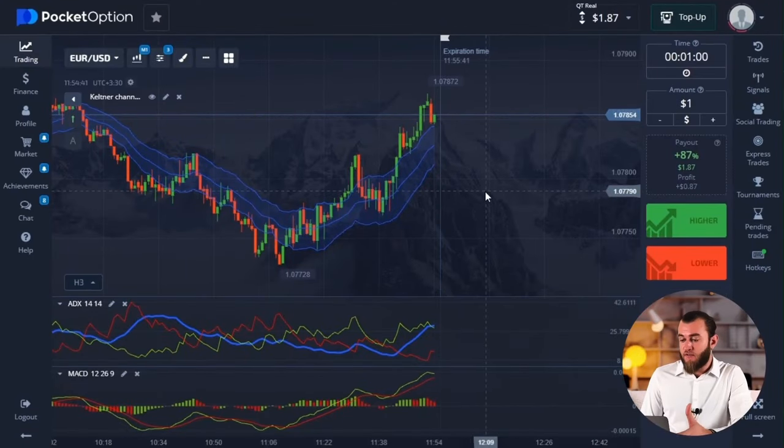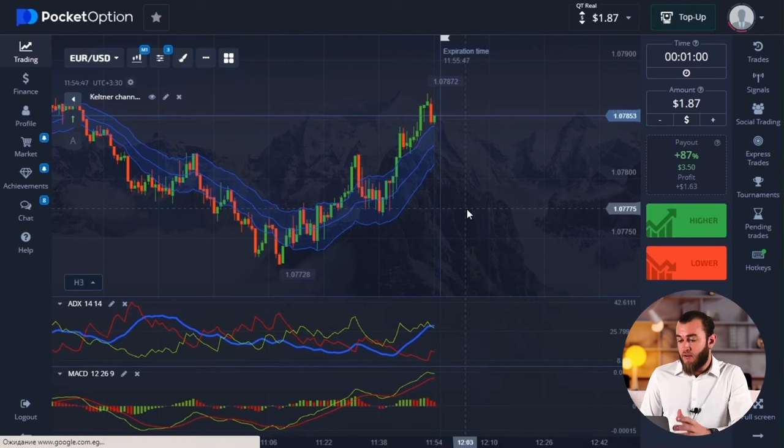While analyzing, we made our first profit of $1.87 in the account. Let's keep up with the further development of this pair and continue.